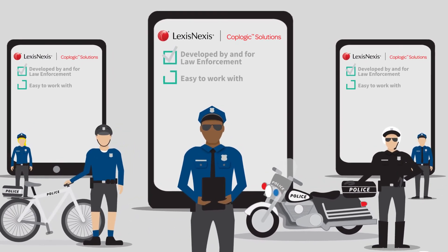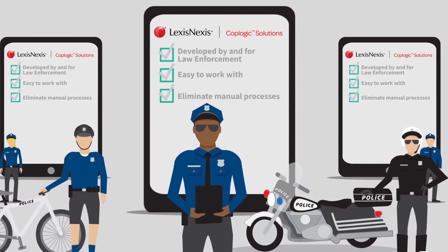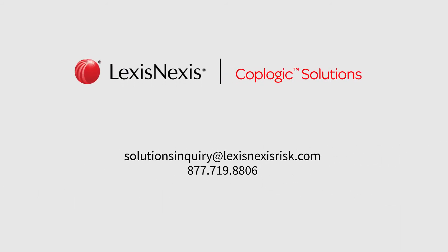We're easy to work with and can help eliminate manual, time-consuming processes that distract from core policing activities. Let us meet you where you are and take you where you need to be with critical crash data and advanced analytics. Connect with us today.